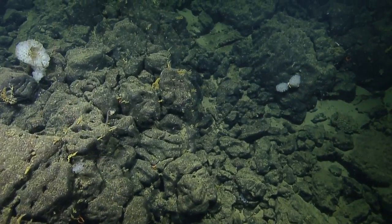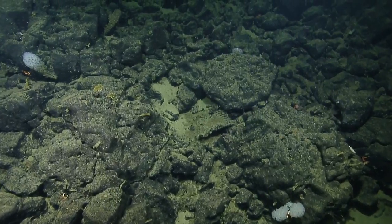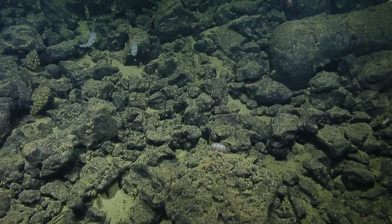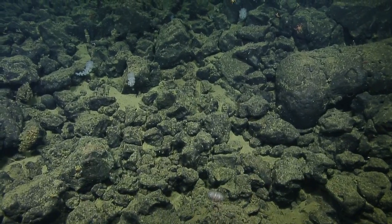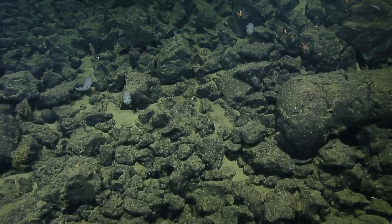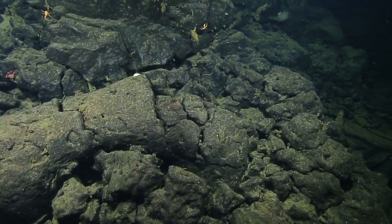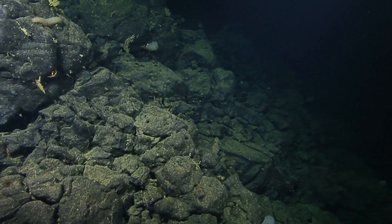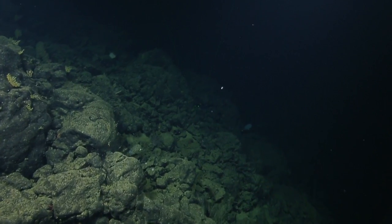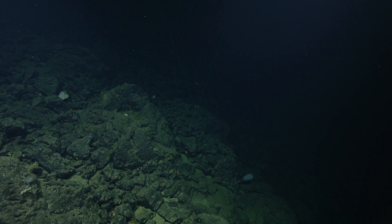I'm seeing quite a lot of little Acanthogorgia corals. The mesh-like structure there is a dead skeleton of a very large glass sponge. We have a few glass sponges that are bright white and alive, but we're seeing lots and lots of skeletons of dead sponges. The yellow ones are dead as opposed to just being epiphytized. When glass sponges are alive, they're usually bright white.